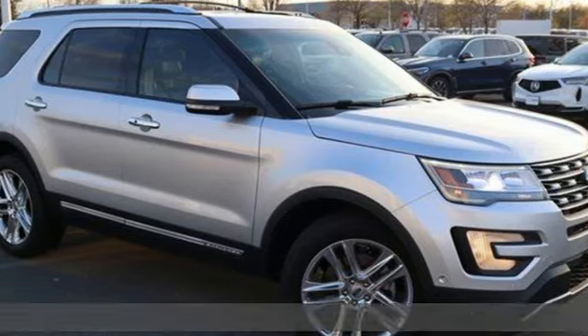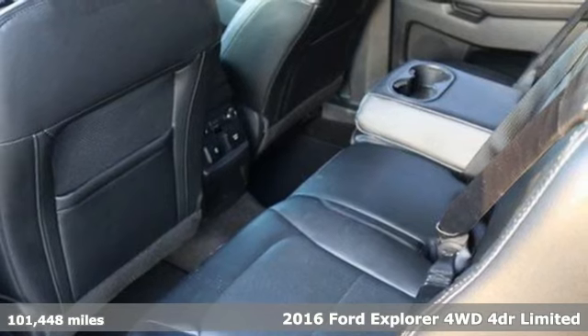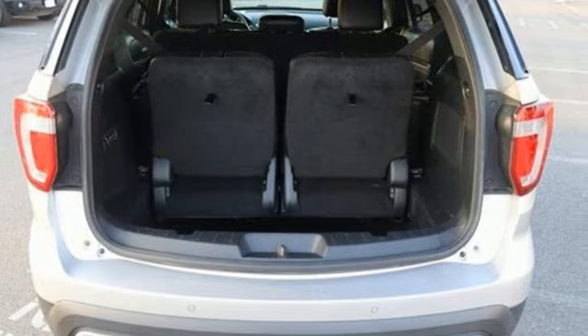Here's a 2016 Ford Explorer. The adventure starts where the pavement stops in this capable SUV. A great vehicle is comprised of great features like these.